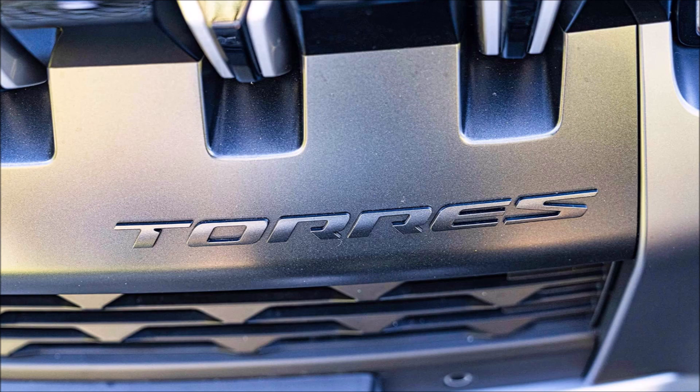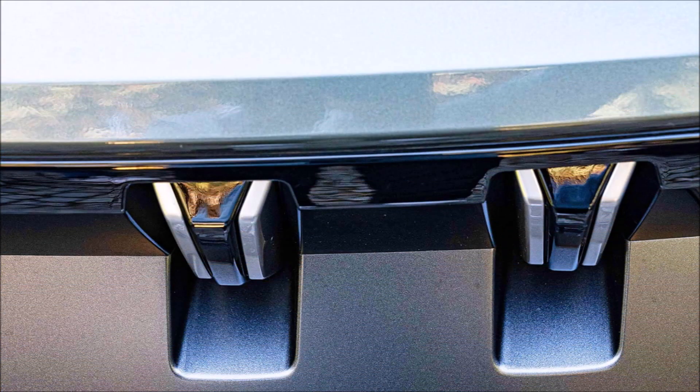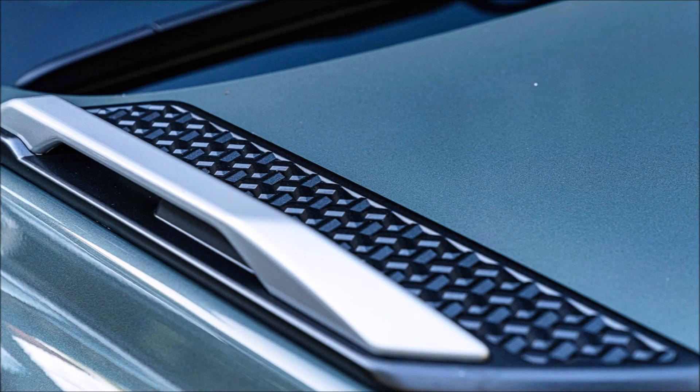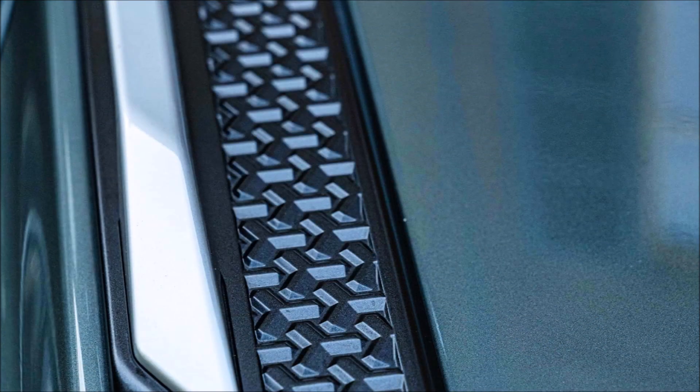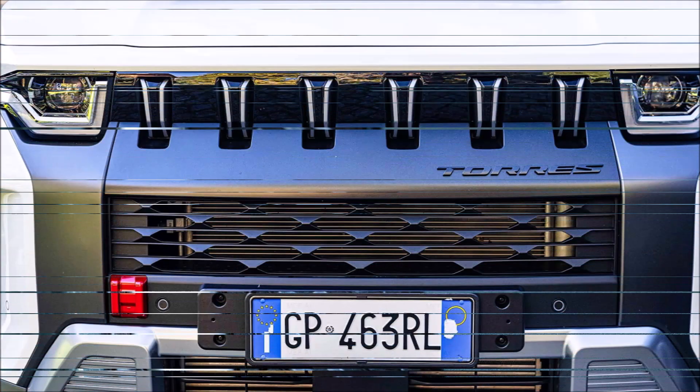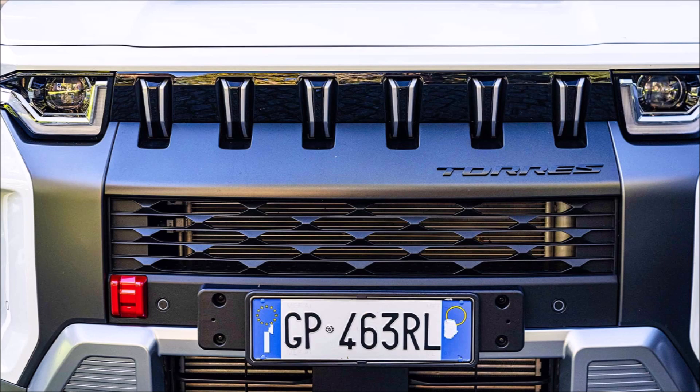The KGM Torres has dimensions of 470 centimeters in length, 189 centimeters in width, and 172 centimeters in height, which put it halfway between larger compact SUVs and medium SUVs. It also has a substantial 268-centimeter wheelbase.